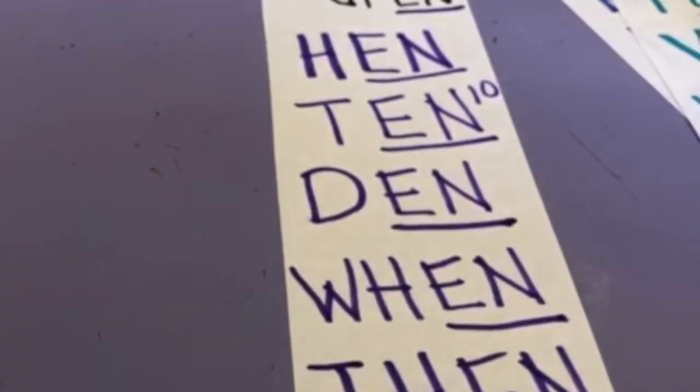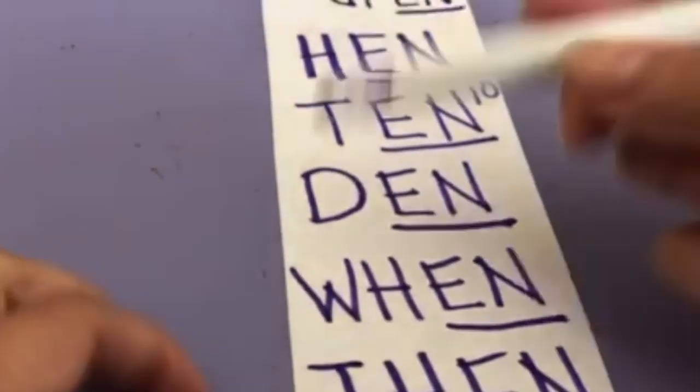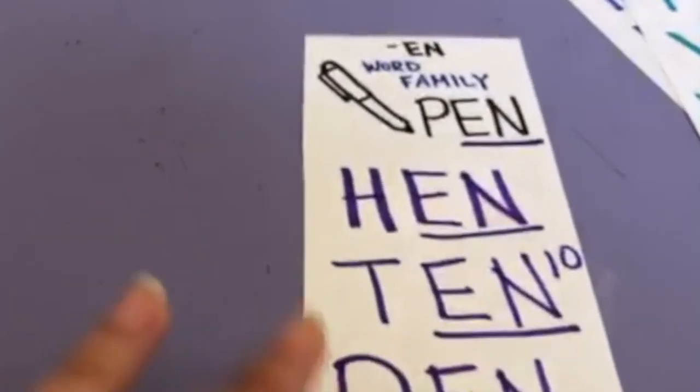Let's try one more hard one: T-H-E-N — then. Then, when, den, ten, hen, pen — they all sound the same. We put two new letters in the front and it still made the same ending sound. T-H is a very important sound — these two letters make the sound TH. There are a lot of words that start with the letters T and H. T-H-E-N spells then. All part of the EN word family.